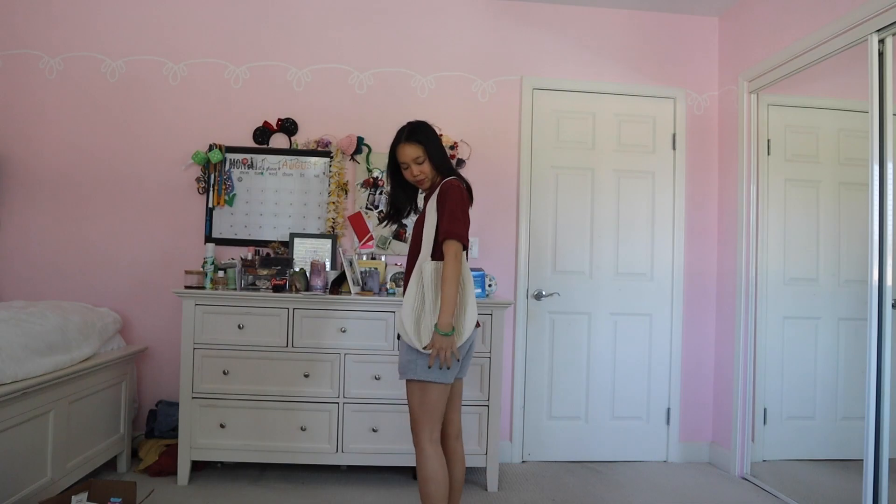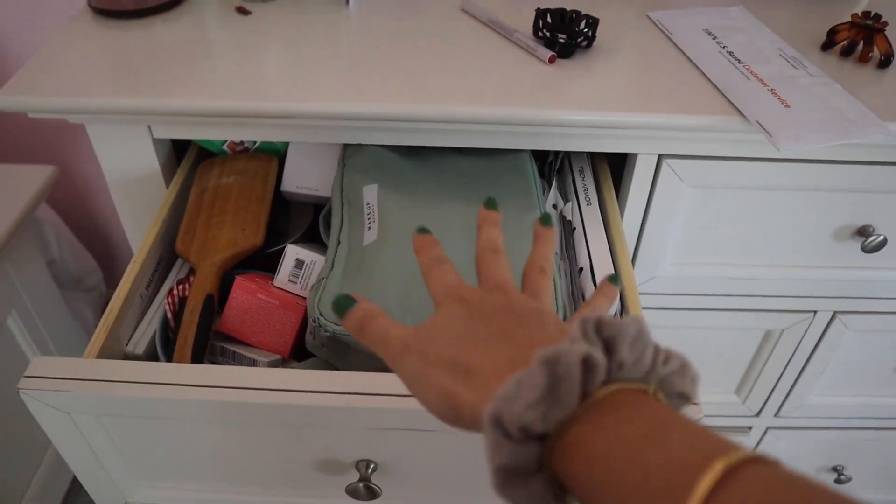I tried the self-tanning drops and look how tan I am. I also tried the lotion and I didn't do a very good job. I got something in the mail — I don't know what it is. Oh, it's from Shein — a crochet little bag that I could wear. I'm going to clean this up and actually throw stuff away.